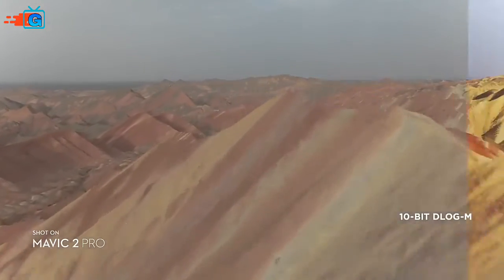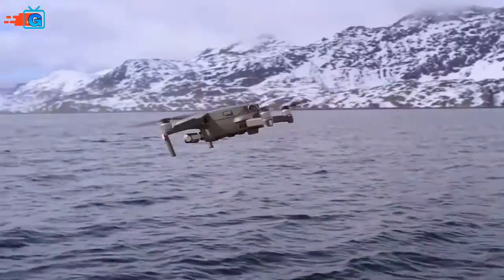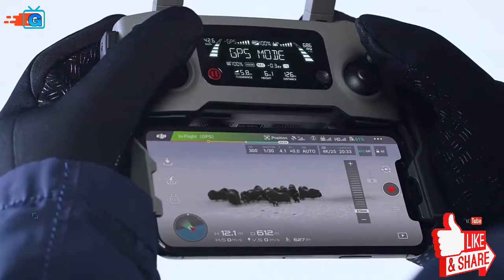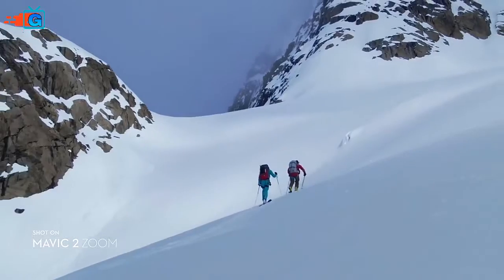The 10-bit D-Log M color profile yields higher dynamic range for more flexibility in the grading room. Mavic 2 Zoom is all about dynamic perspective. With a two times optical zoom lens, it offers greater safety, efficiency, and more creative opportunities.